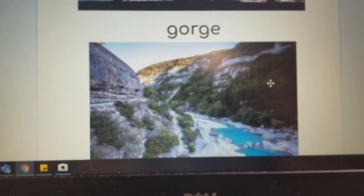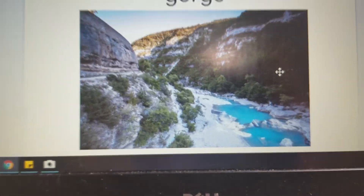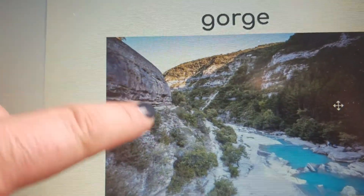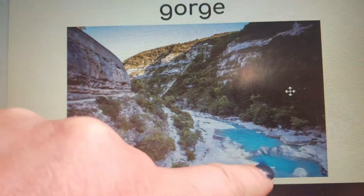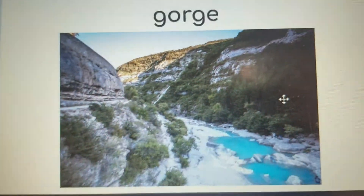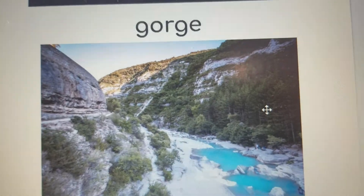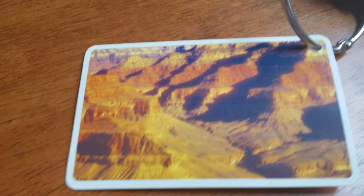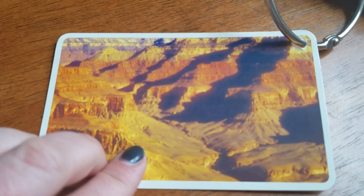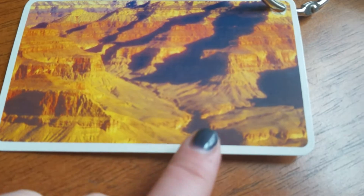Our vocabulary word for O-R is 'gorge' — G-O-R-G-E. A gorge is like a canyon with big tall rock hills and mountains on the sides, and a river running through the middle. An example of a gorge is the Grand Canyon, located in Arizona, where the Colorado River runs through.